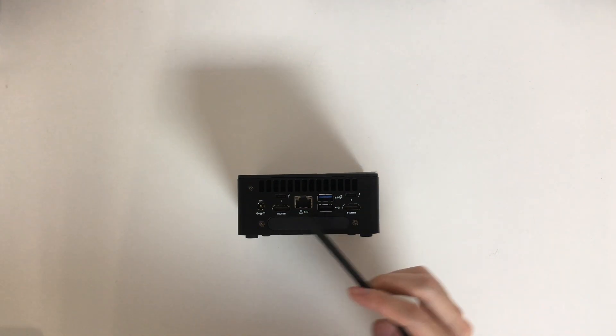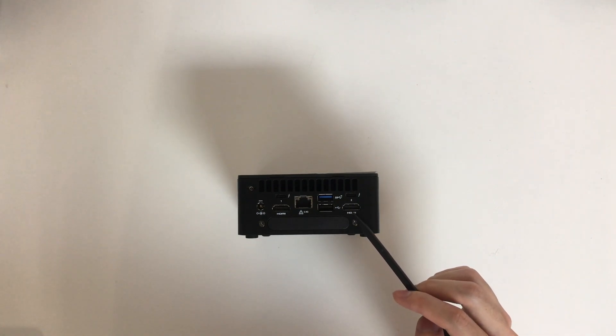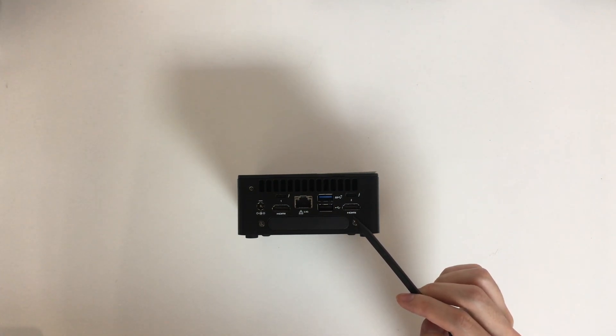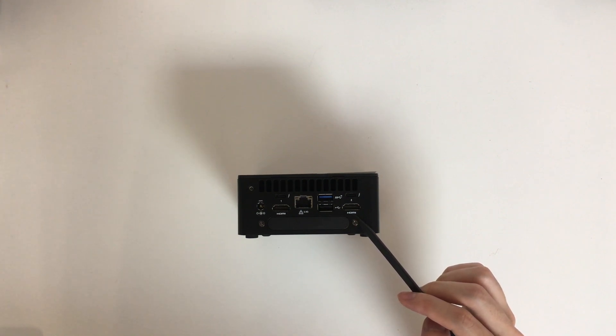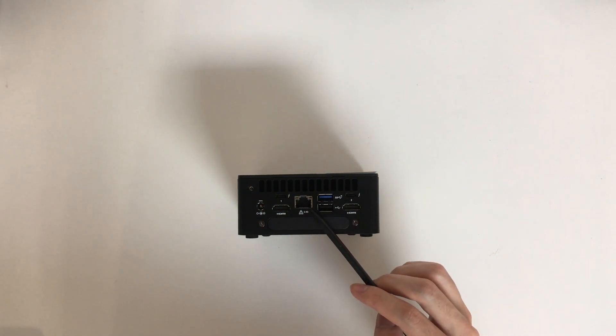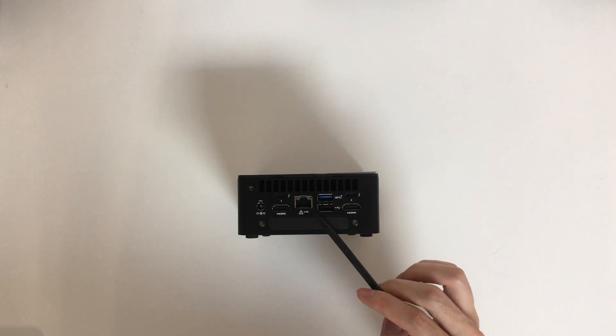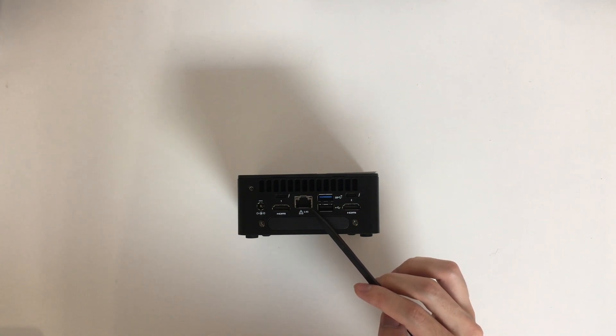We have two HDMI 2.0b ports that you can connect up to two 4K 60Hz displays. With all the Thunderbolt and HDMI ports, that means you may connect up to four displays at a time — I believe that is where the name Wall Street Canyon comes from. The NUC 12 also provides 2.5 GbE Intel i225 multi-gig ports, which is nice as the world is moving to faster Ethernet connections, and 2.5 GbE switches are becoming more and more affordable. Future-proofing is always a good thing.